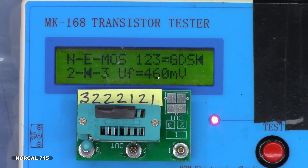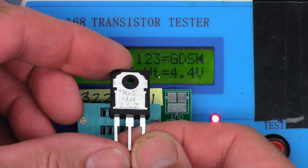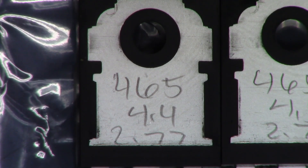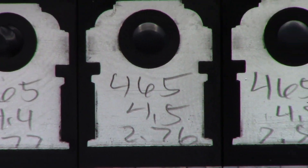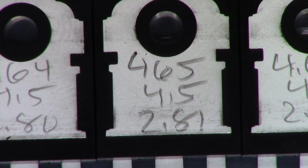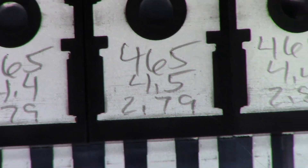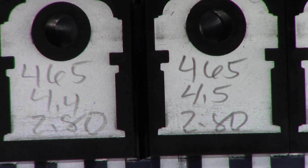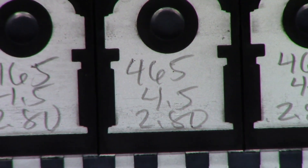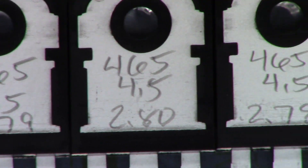Forward voltage 460 millivolt, turn-on voltage 4.4, and 2.82 nanofarads — which is what I'm going to note right on the back of each one of these FETs. This is what happens when you order from a good quality supplier. I went ahead and measured every one of these replacement FETs and noted the forward voltage, capacitance, and whatnot on the back of each one. You can see that each one is virtually identical; the capacitance drifts very slightly from about 2.78 to 2.8 nanofarads, but I am perfectly happy with that.